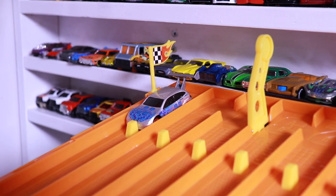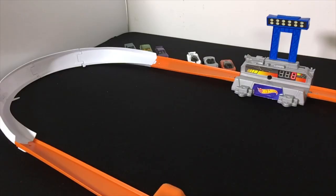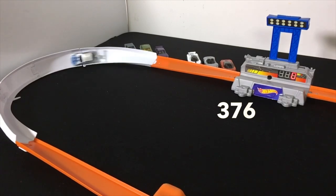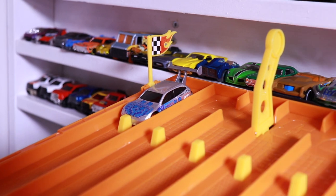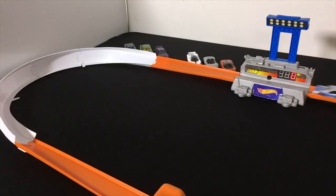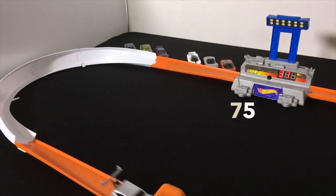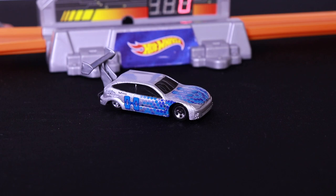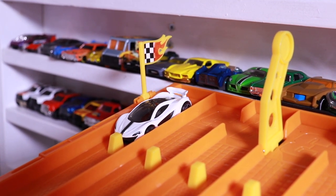It's Ford Focus Drag Car time. Let's see what it can do. Run number one scores a 378. Run number two also gets a 378 — not good enough for the Top 10.